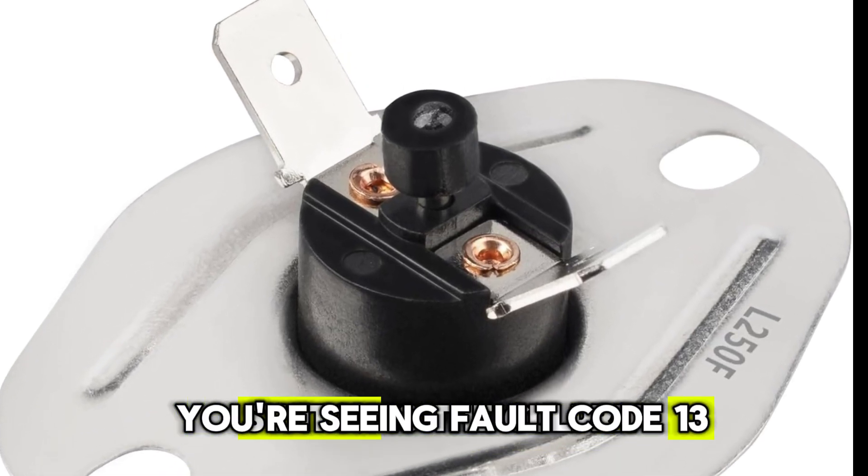You can order the exact part using the link in the video description — it is the exact component you need to get your furnace working again.